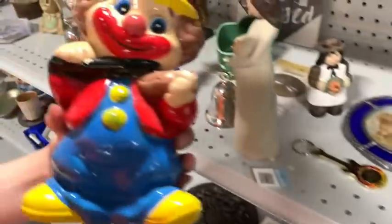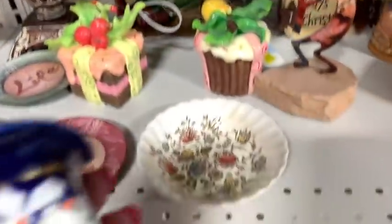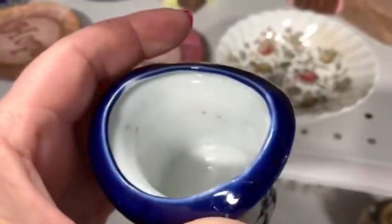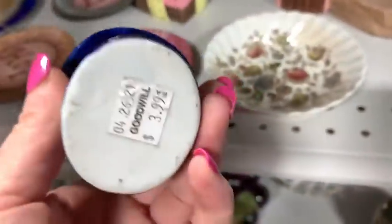A little toothpick holder — the cobalt blue is always good. My kids are like, look at this clown, Mom! This might have been a sweet little pickup, but they wanted four bucks. If it had been like a dollar, I probably would have gotten it.